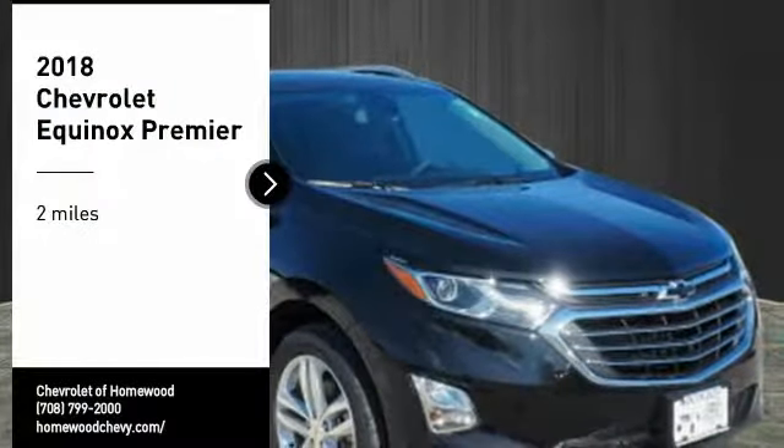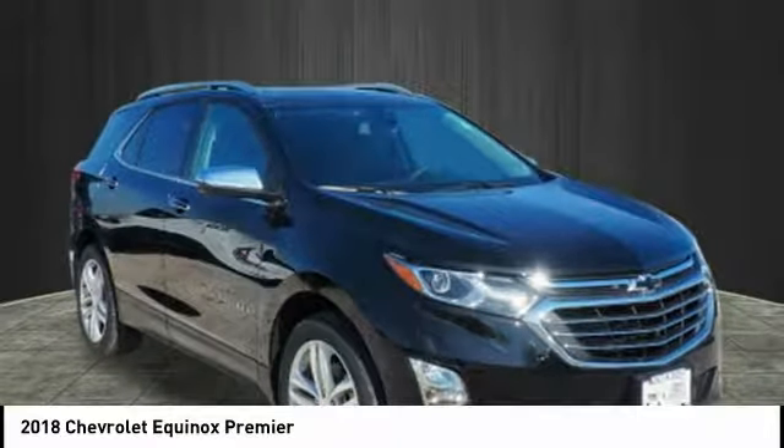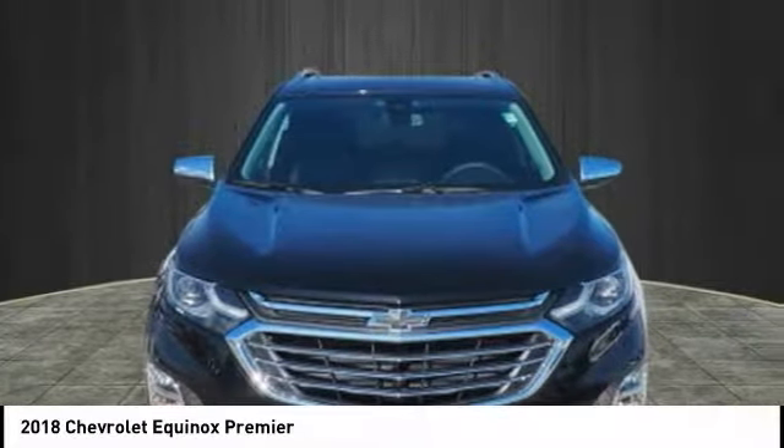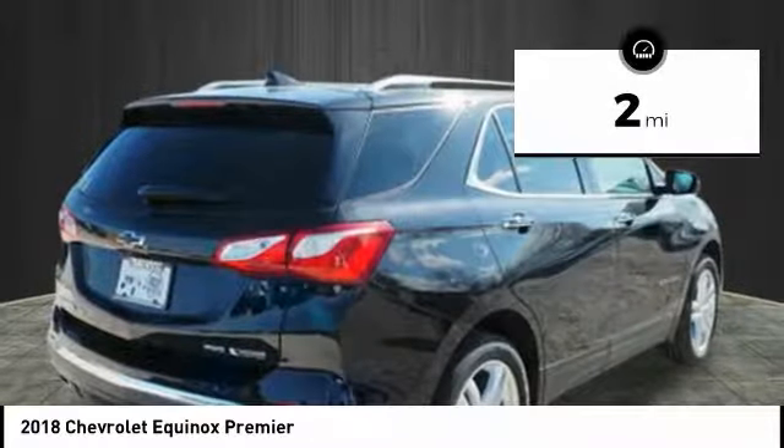Stop by and take a look at the 2018 Equinox. Fuel efficiency, safety, and value equals the Chevy Equinox. This vehicle has less than 100 miles.